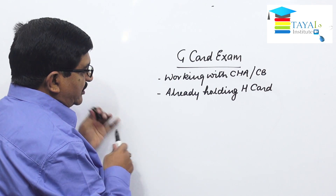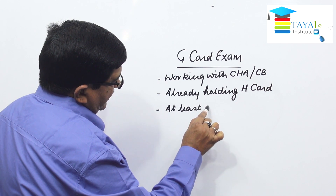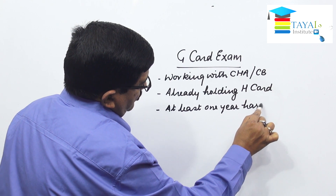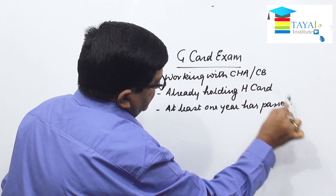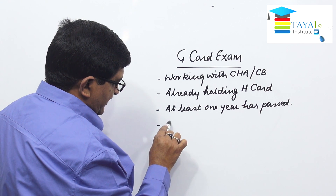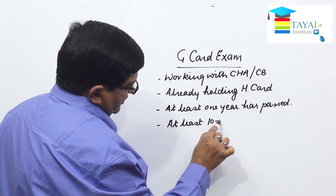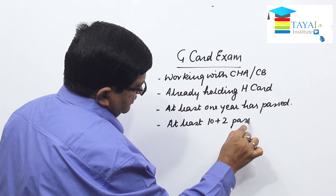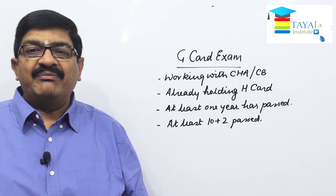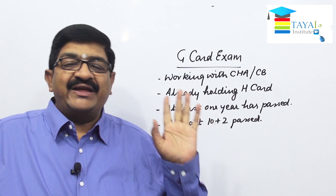Once the H card is issued, at least one year must have passed since it was issued. And additionally, the person must have passed 10 plus 2. If all these requirements are met, then the person is eligible to appear for the G card examination.